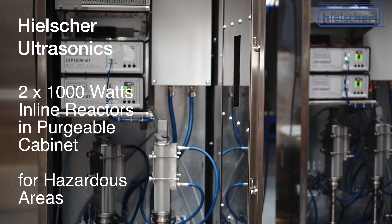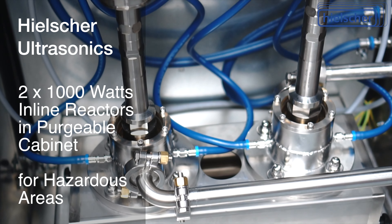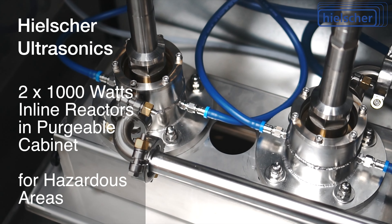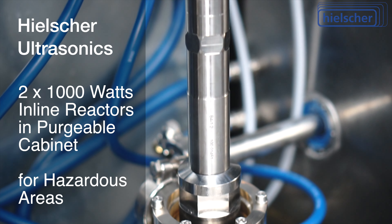Generators, transducers, sonotrodes, and flow cells are housed together in a purgeable cabinet. The two ultrasonic processors, each with a power of 1,000 watts, are mounted on two water-cooled flow cells. Such a setup is used in pharmaceutical production, among other applications.